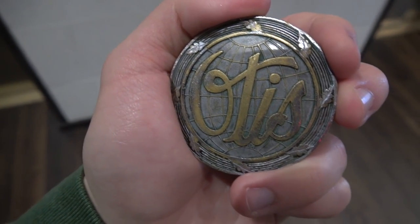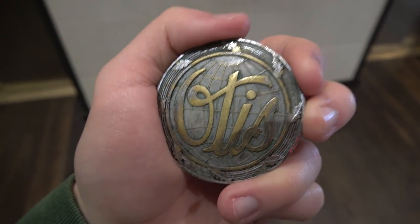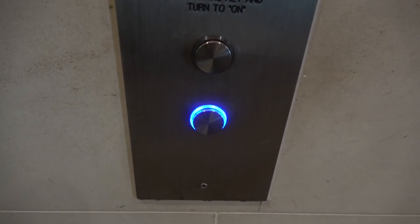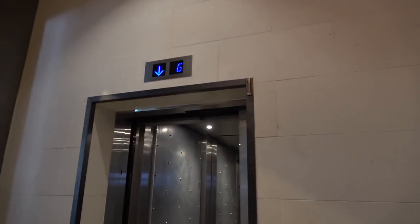Here we come to the elevators at the JW Marriott Hotel in downtown Houston, Texas. These are Otis Series M2, which I have to talk with the music. Normally I did not film modernizations, but doing this for autism awareness, and we got that one over there.